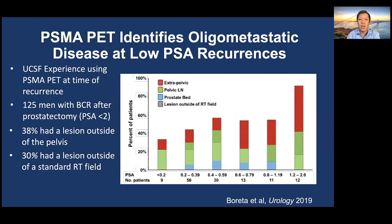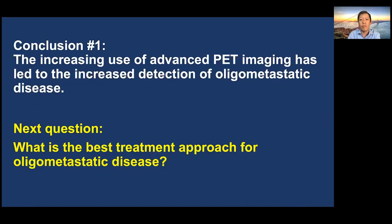PSMA PET identifies oligometastatic disease at levels of low PSA. In our experience published a couple of years ago — 125 patients with biochemical recurrence after surgery — 38% of them had a spot outside of the pelvis, and 30% had a spot outside of what would be considered a standard radiation field. These areas of red are actually consistent with oligometastatic disease in most patients. The increasing use of advanced PET imaging has led to increased detection of oligometastatic disease and therefore the creation of a new disease space.